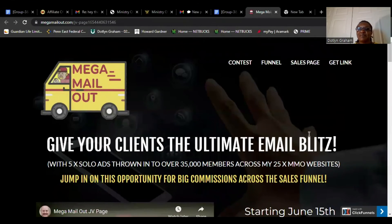Hello, my name is Dottlyn Graham and I am doing a review. My review video is Mega Mail Out.